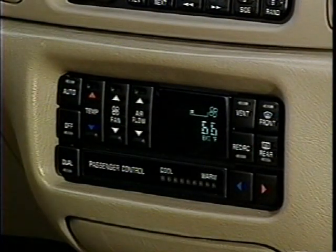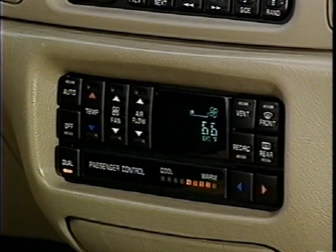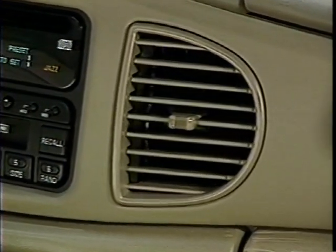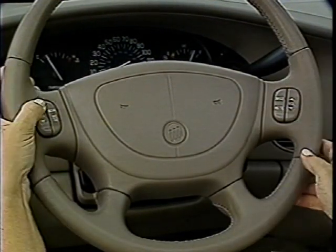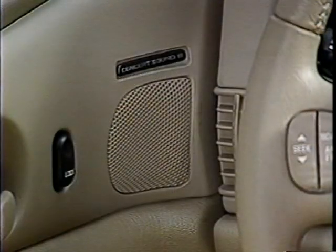Available dual zone comfort temp climate controls allow the driver and front seat passenger to easily adjust temperature for each side of the car. A standard replaceable air filter reduces dust and pollen, helping to keep the inside of the Buick Sentry clean and quiet. Optional steering wheel radio controls put control of the radio at the driver's fingertips. Improvements also include Concert Sound 2 speakers, now standard on all models. A new optional Concert Sound 3 system featuring eight speakers and an amplifier is also available.